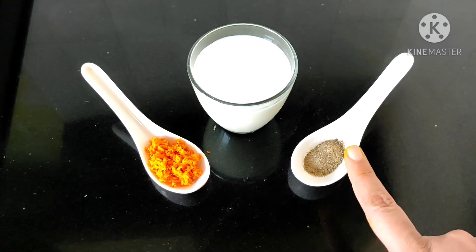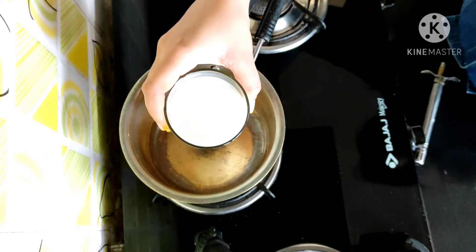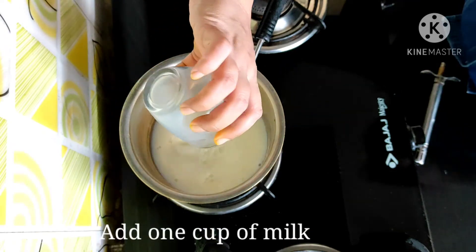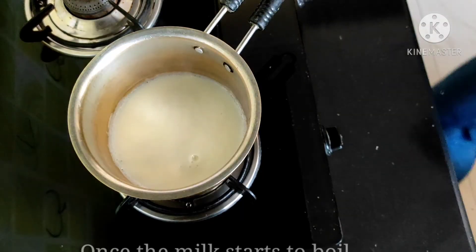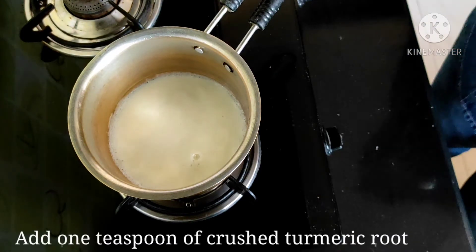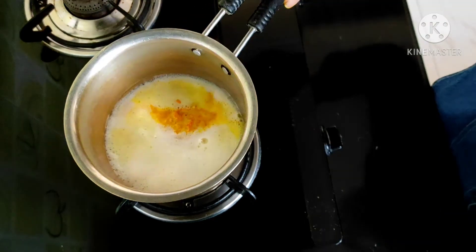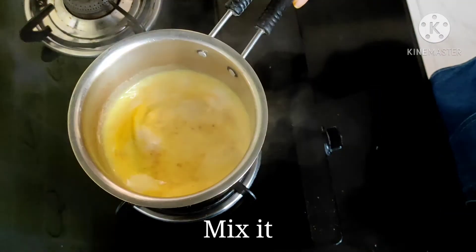You can also use freshly crushed pepper. Into a saucepan, add one cup of milk. Once the milk starts to boil, add one teaspoon of crushed turmeric root. Now give it a boil and mix.